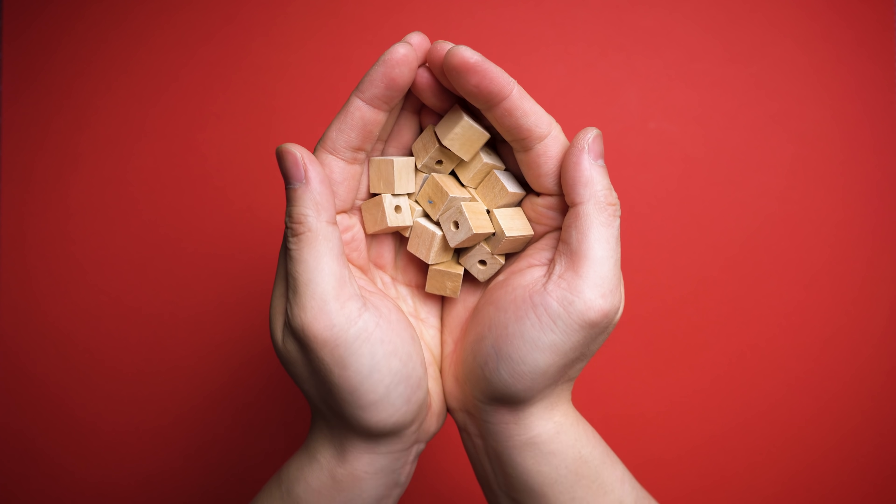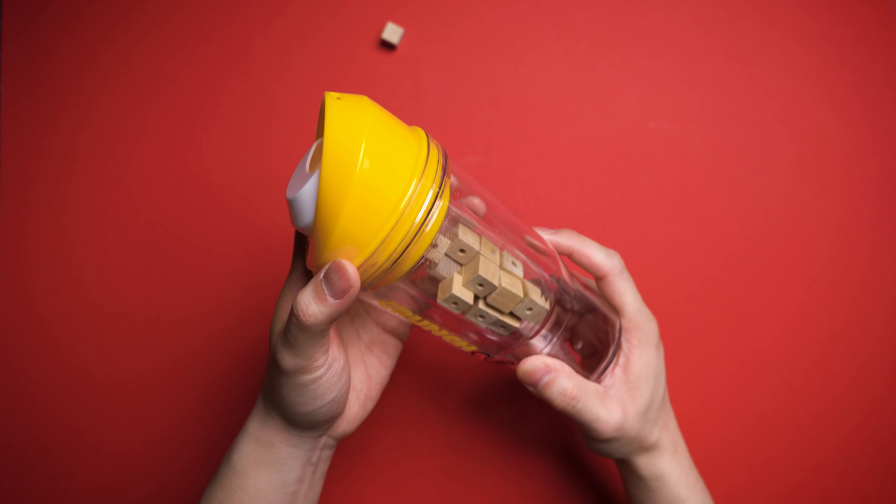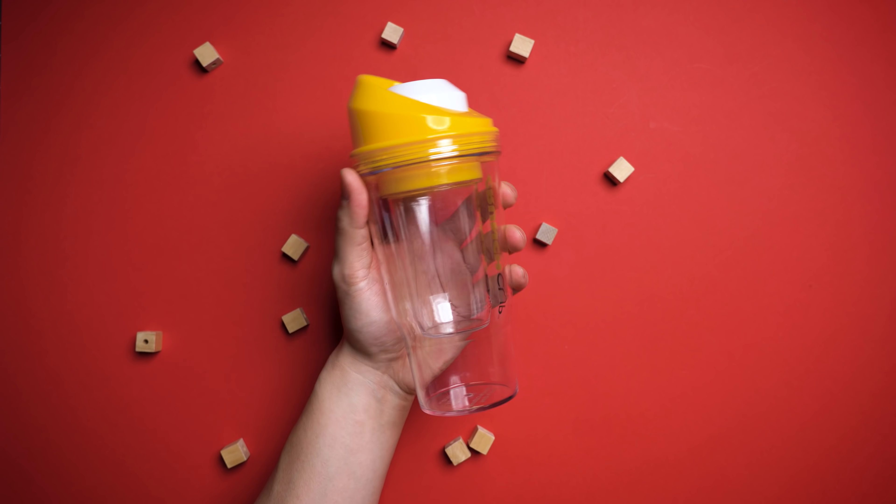Comment down below what cereal you'd put inside. Now, although it does make transporting around easy, do note there's no closure on top. So once filled, everything is meant to be consumed within an hour or so, because you probably shouldn't drink milk stored outside any longer than that anyway.